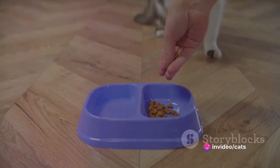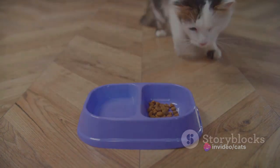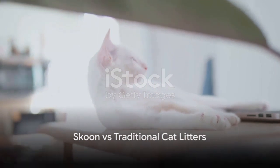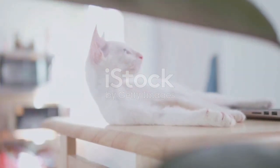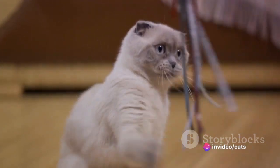What if there was a solution that could revolutionize your cat litter experience? Enter Schoon Cat Litter. Schoon Cat Litter is an eco-friendly product — not your typical cat litter. This revolutionary litter is a game-changer, offering benefits that traditional litters can't match.